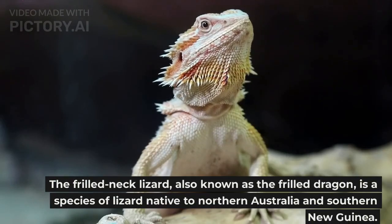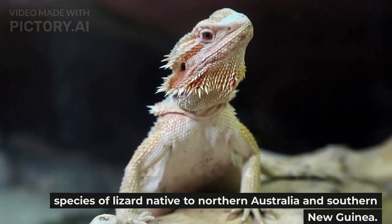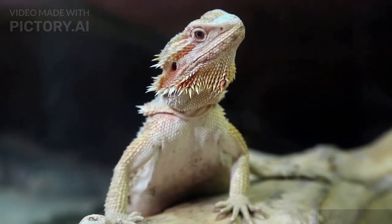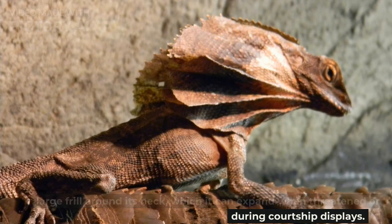The frilled neck lizard, also known as the frilled dragon, is a species of lizard native to northern Australia and southern New Guinea. Its scientific name is Chlamytosaurus kingii, and it is known for the large frill around its neck, which it can expand when threatened or during courtship displays.